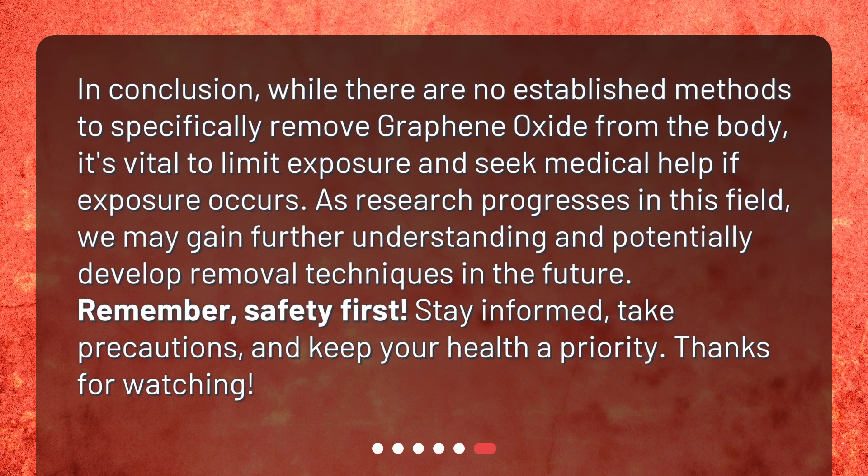In conclusion, while there are no established methods to specifically remove graphene oxide from the body, it's vital to limit exposure and seek medical help if exposure occurs. As research progresses in this field, we may gain further understanding and potentially develop removal techniques in the future. Remember, safety first. Stay informed, take precautions, and keep your health a priority. Thanks for watching.